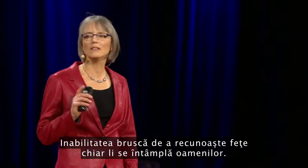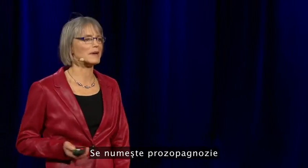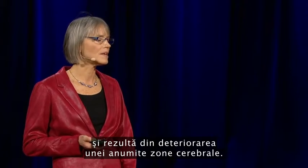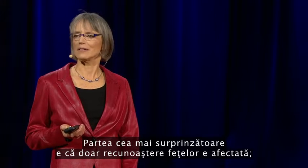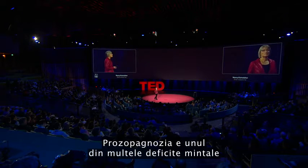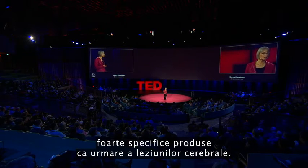This sudden loss of the ability to recognize faces actually happens to people. It's called prosopagnosia, and it results from damage to a particular part of the brain. The striking thing about it is that only face recognition is impaired. Everything else is just fine.